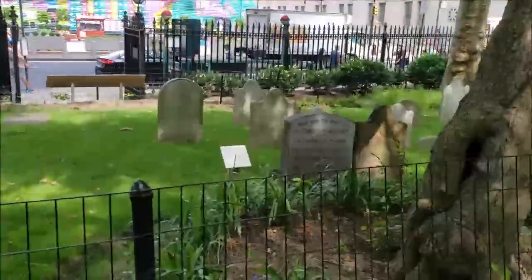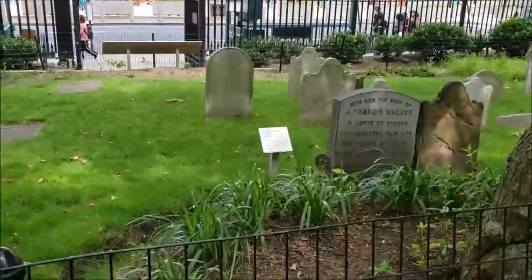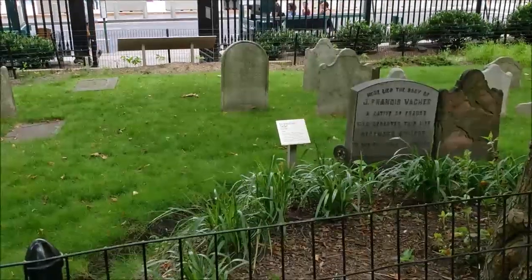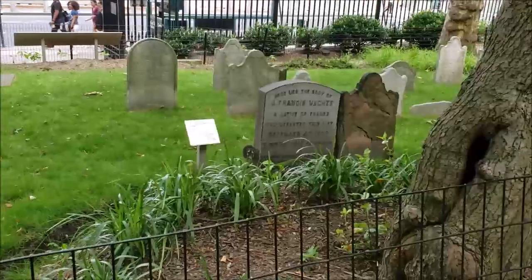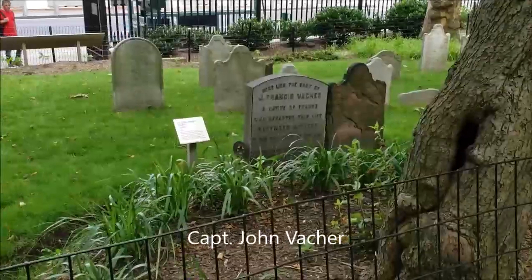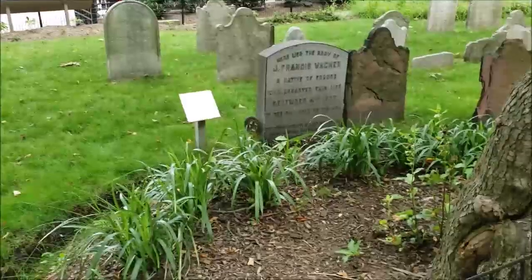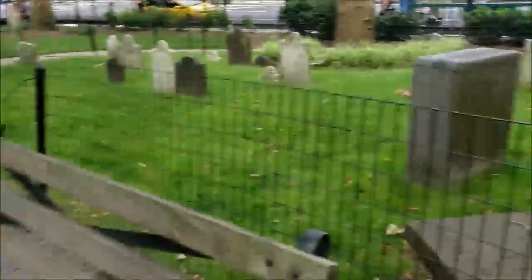I want to excuse anyone who speaks French for my terrible French pronunciation. But this is Dr. John Vacher, who was a young French officer under the command of General Washington during the Revolutionary War. After the American Revolution, he chose to become a New Yorker and is buried here in St. Paul's graveyard. To the left of his grave, you can see a little star marker, and that indicates he is a Revolutionary War veteran.